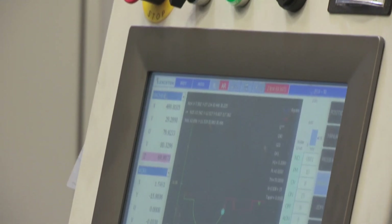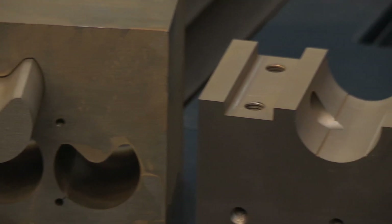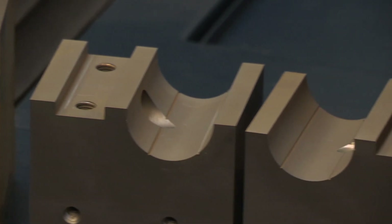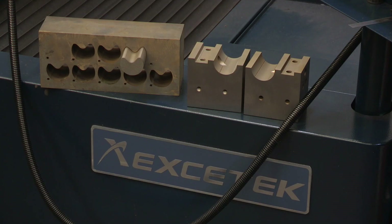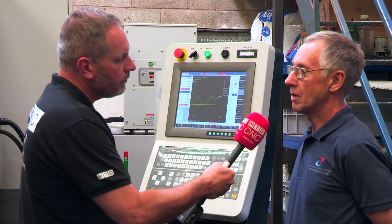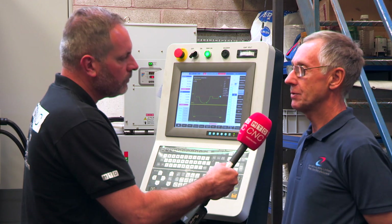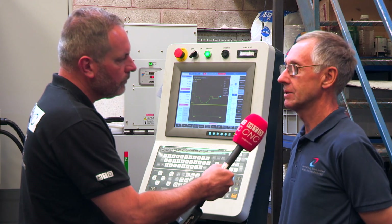When you look at your company and your growth in automotive, do you think there is a big future in automotive in the UK still? Yeah, I do. Especially, we're quite happy with it because a lot of the skilled labour has gone out of the sector, so there's actually loads of work about if you're any good.